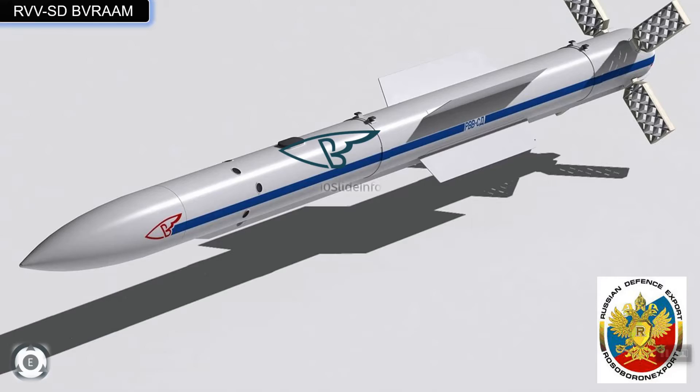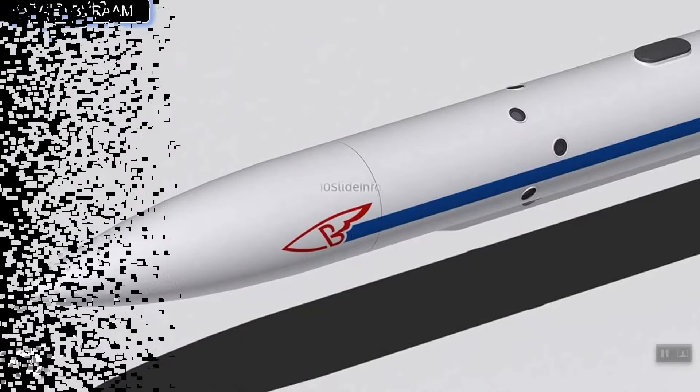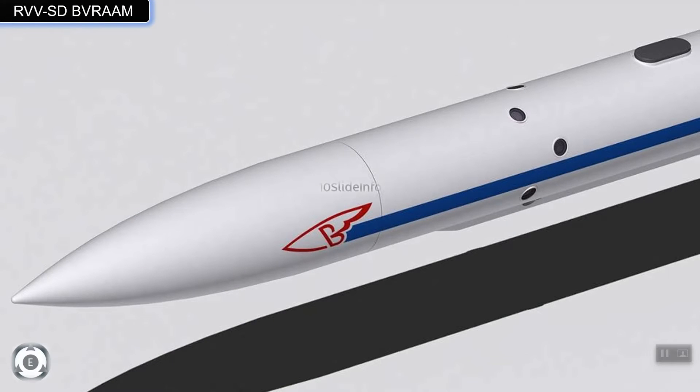These missiles can carry warheads weighing around 22.5 kg, and the propulsion system used is a single-mode solid fuel rocket motor.